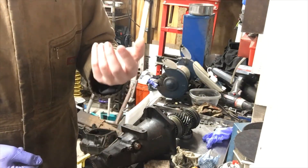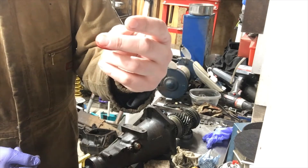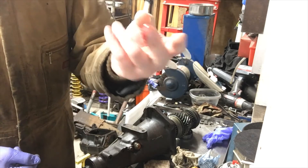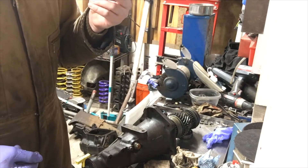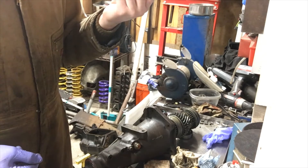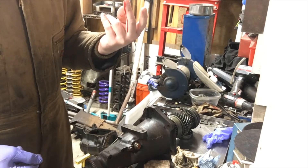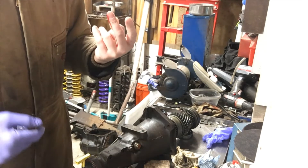Here's a lesson for you kids: rubber gloves don't stop you from getting cut by things that are about as sharp as a razor blade inside of a transmission, and there's a lot of them. I should probably get that looked at — it is going to be running down my hand in about a second.